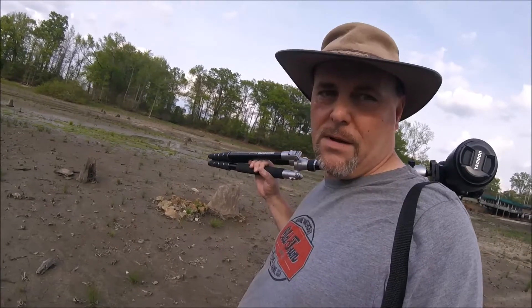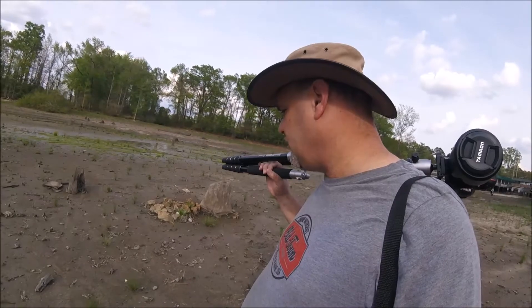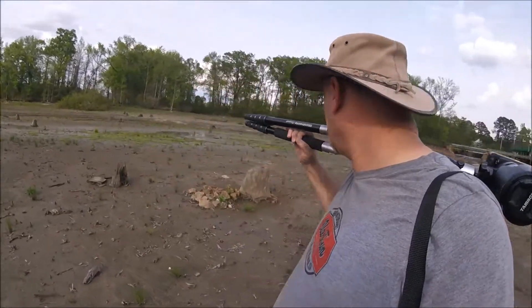I've already found some soda bottles in here that are 40, 50 years old maybe — which is kind of neat in itself. But you can see the water still streams through.